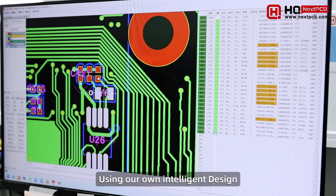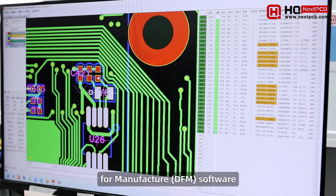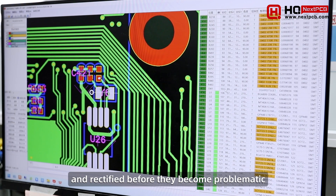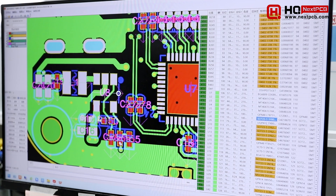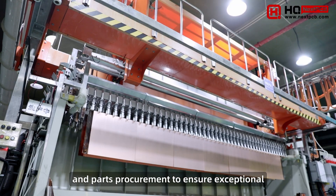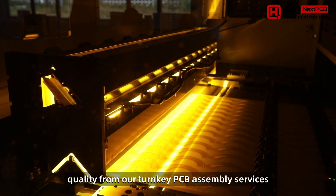Using our own intelligent design for manufacture, DFM, software, potential assembly issues can be quickly identified and rectified before they become problematic. We also take care of PCB manufacture and parts procurement to ensure exceptional quality from our turnkey PCB assembly services.